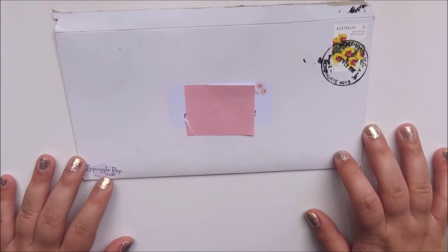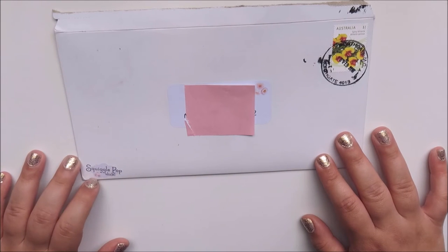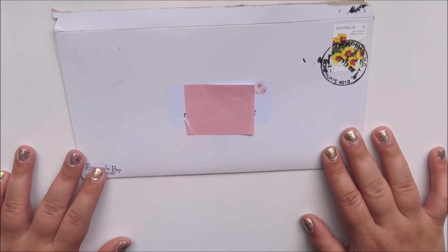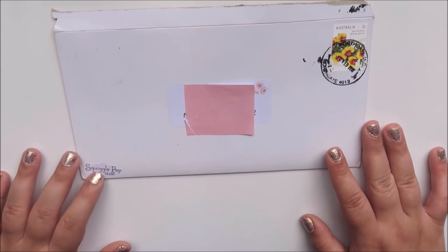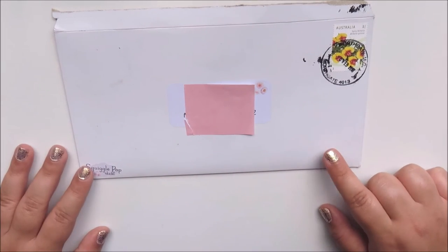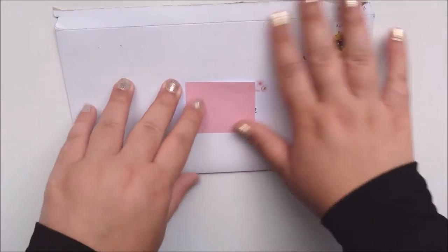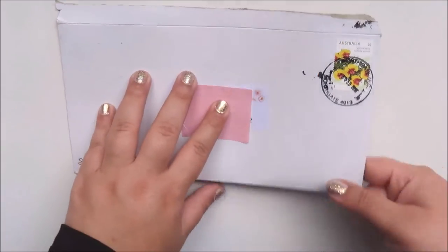The next shop is Squiggle Pop Studio. Rachel's shop — I've only ordered from once before. I ordered in December and I got a grab bag, which was really great value. I've been eyeing off a lot of these items for a long time; they've been in my Etsy cart. She had a sale on Valentine's Day and I picked these up.